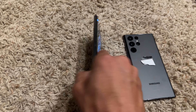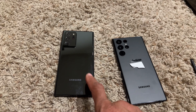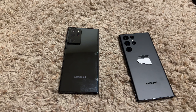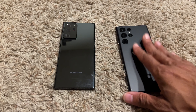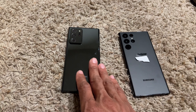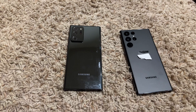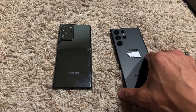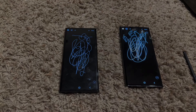I would recommend getting the Note 20 Ultra, the 256 gigabyte version. It does have a micro SD card slot, so if you're a fan of that, great. But the S22 Ultra has super fast memory, so having the 512 gigabyte version makes me not lament the missing micro SD card slot at all. These are great phones to check out — just wanted to do a quick bro-science review and comparison.